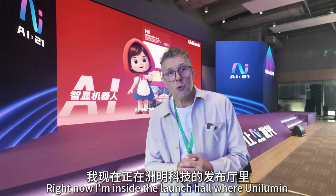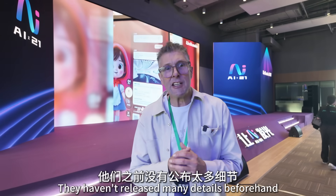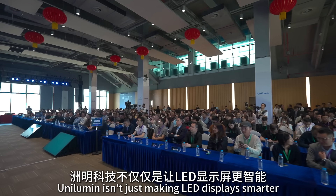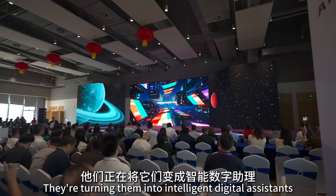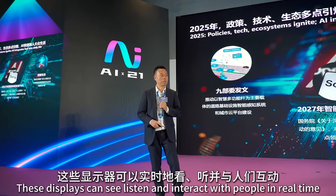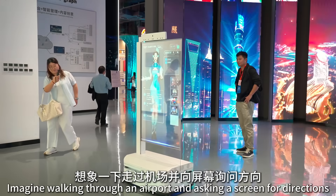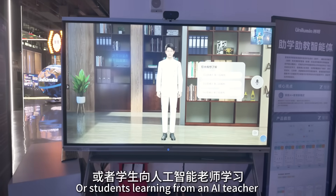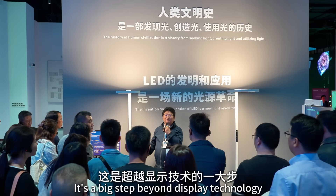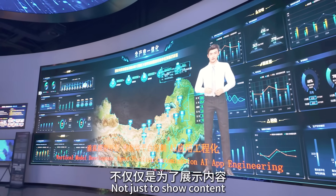I'm now inside the launch hall where Unilumen is unveiling their brand new range of AI-driven LED products. They haven't released many details beforehand, so let's see what they've been working on. Unilumen isn't just making LED displays smarter — they're turning them into intelligent digital assistants. By integrating AI directly into their panels, these displays can see, listen and interact with people in real time. Imagine walking through an airport and asking a screen for directions, or students learning from an AI teacher in front of an interactive LED wall. These are intelligent visual systems designed to communicate, not just to show content.